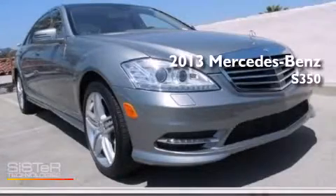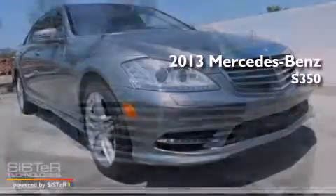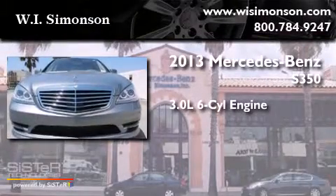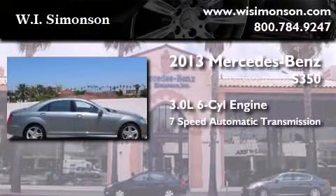This is a brand new 2013 Mercedes-Benz S350. It has a 3.0-liter six-cylinder engine and a seven-speed automatic transmission.